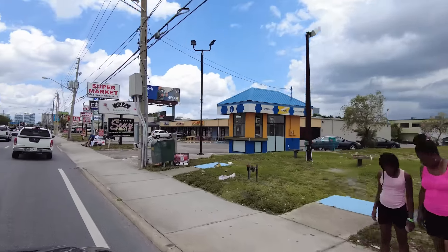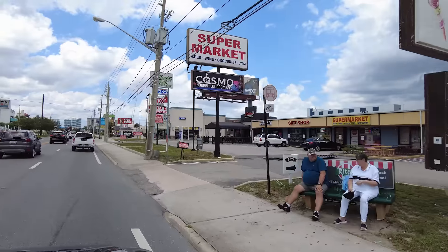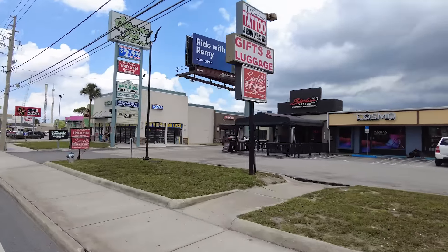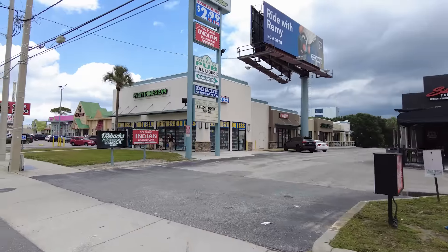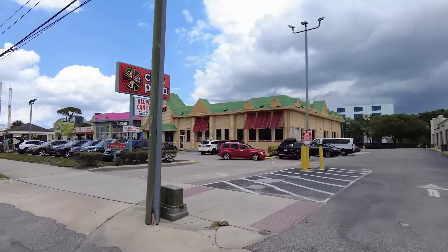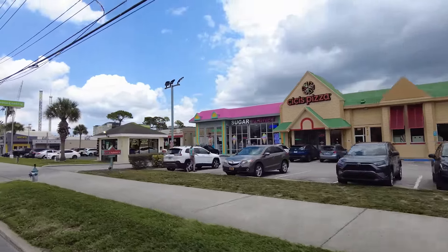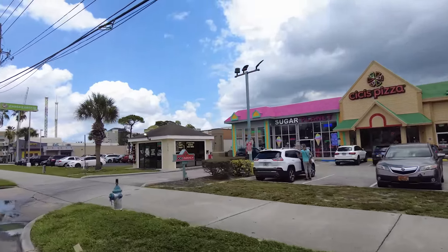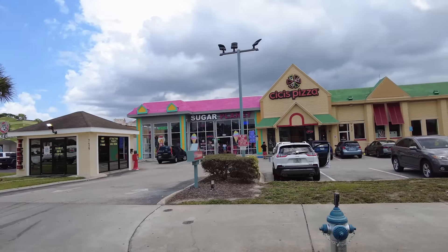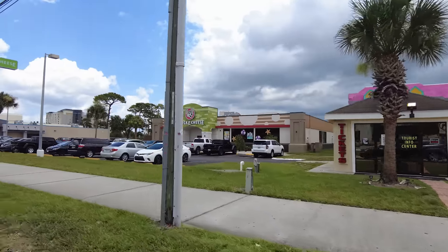We've got a lingerie shop, a supermarket that sells beer, wine, cigarettes and some groceries, a hookah lounge for your late-night fun. CC's Pizza is coming up - it's an all-you-can-eat pizza, pasta, salad and dessert place. There's also another Italian buffet here on International Drive, I think further up on the south side.